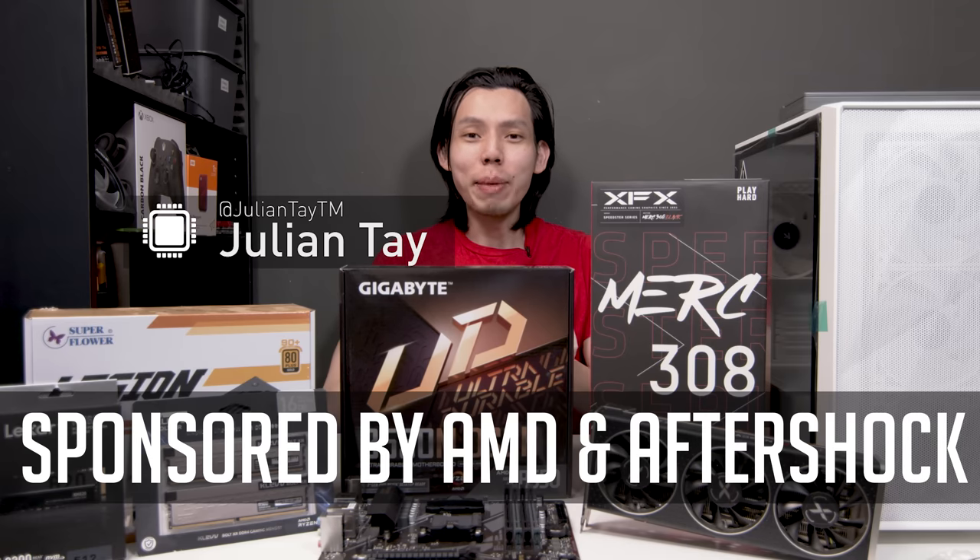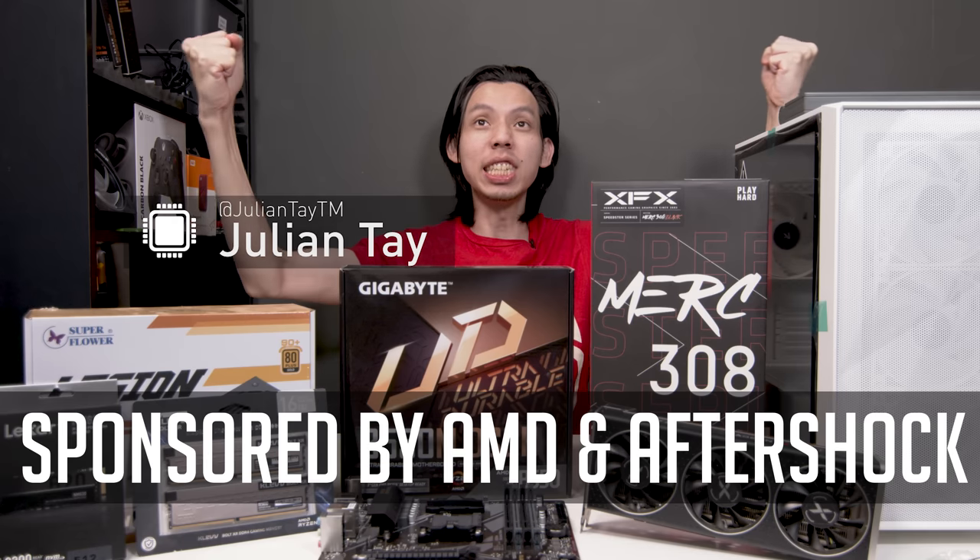Hello everybody, Julien from Julien Tech TM — and finally, PC building is back!